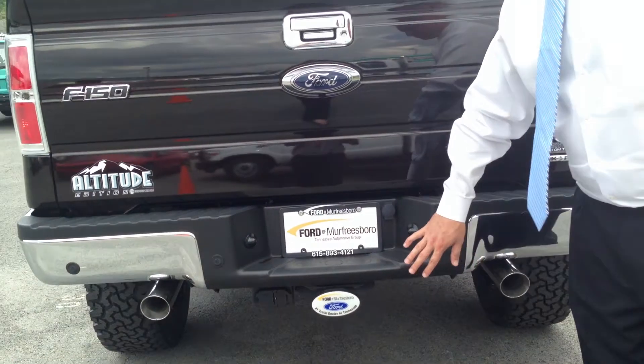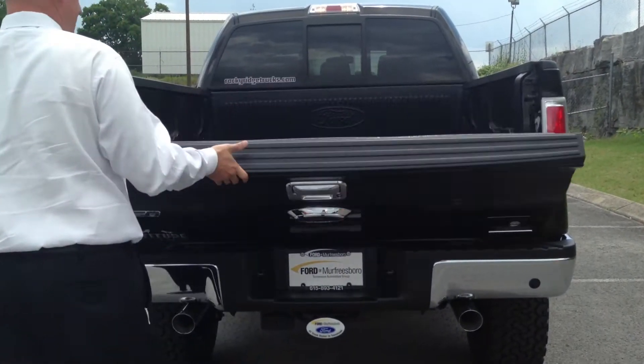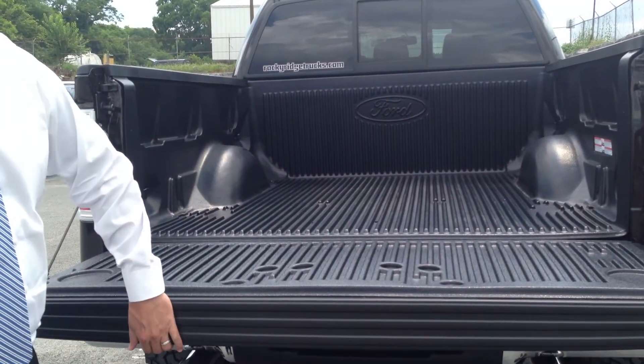Reverse sensors and the trailer tow package does come pre-wired with both wire harnesses. We have also added a Ford bed liner to it.